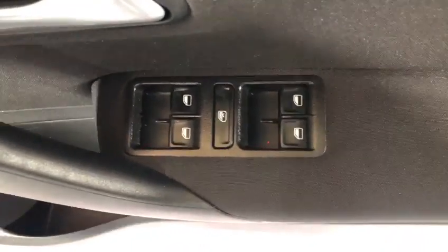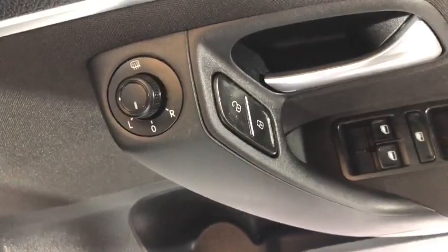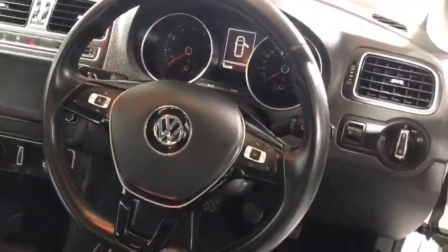The car has got all-round electric windows — you can switch the back ones off. It's got remote central door locking, heated door mirrors, electric door mirrors, and a leather sports steering wheel.